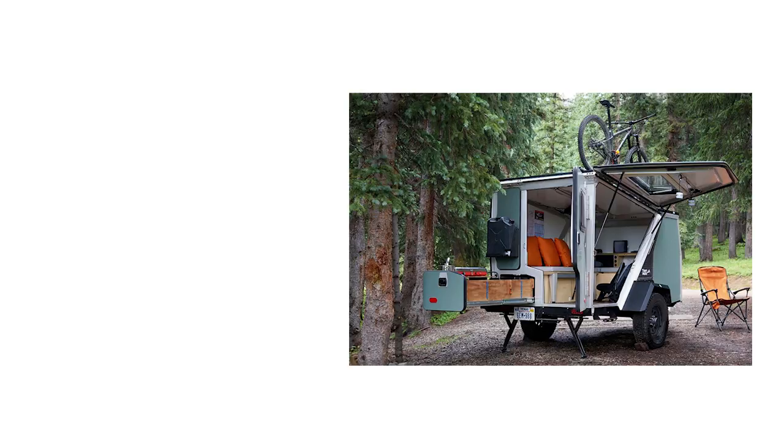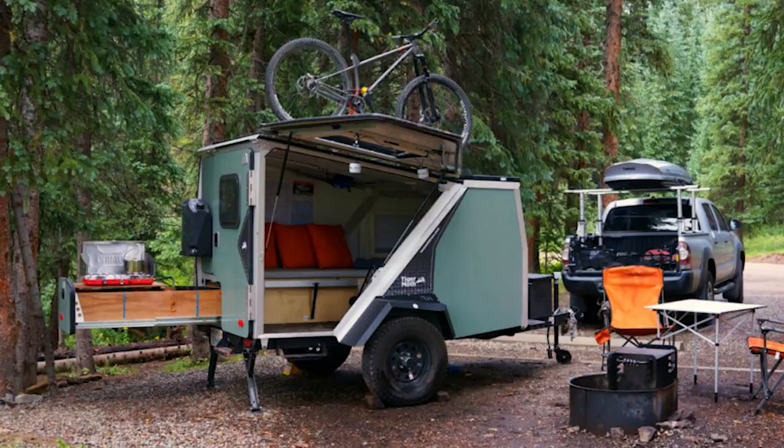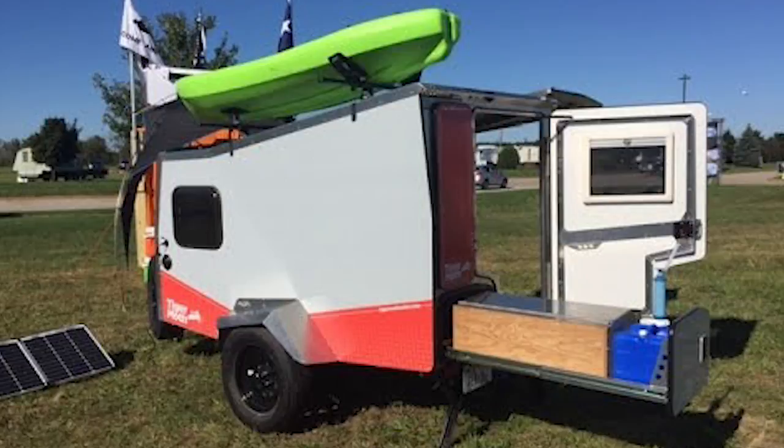Last but definitely not least on the list is the Tiger Moth. It comes in at 900 pounds, but in that 900 pounds there's a lot going on because this camper was designed by a NASA engineer. When you get to the campsite and start setting it up, it has a 55-inch slide out with all of the amenities on it, a roof rack for storage, and while the inside is compact looking, there's plenty of room to either lounge about or sleep a few people for the night.